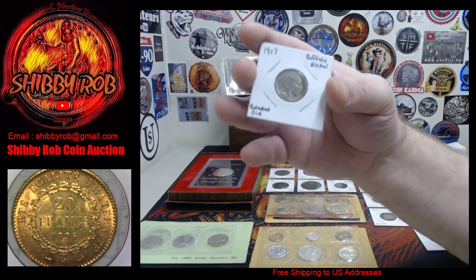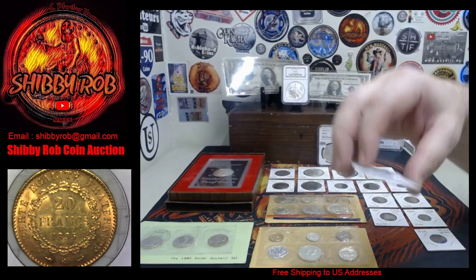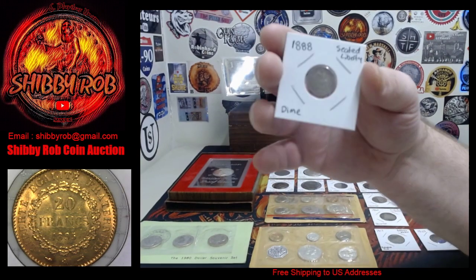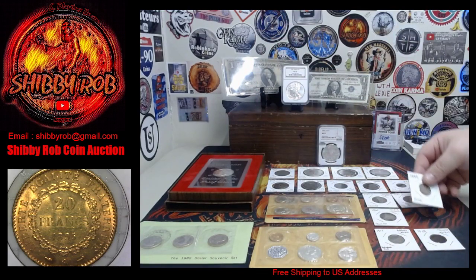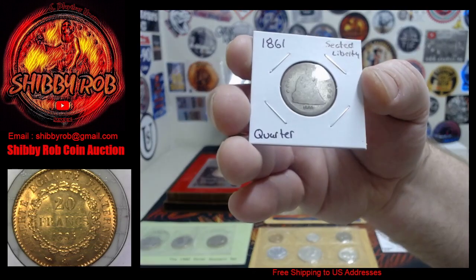Down here we have an 1868 shield nickel, and we have a 1917 buffalo nickel with a little bit of a rotated die — pretty cool. We have an 1888 Seated Liberty dime and an 1861 Seated Liberty quarter.